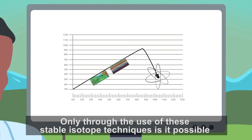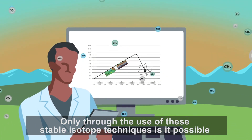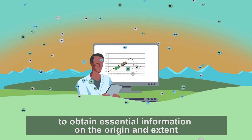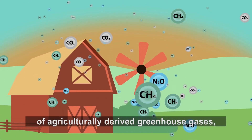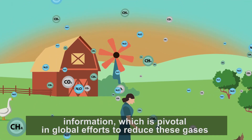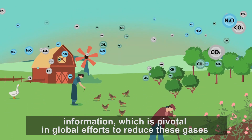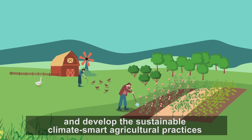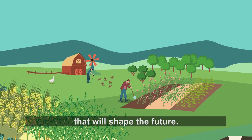Only through the use of these stable isotope techniques is it possible to obtain essential information on the origin and extent of agriculturally derived greenhouse gases — information which is pivotal in global efforts to reduce these gases and develop sustainable, climate-smart agricultural practices that will shape the future.